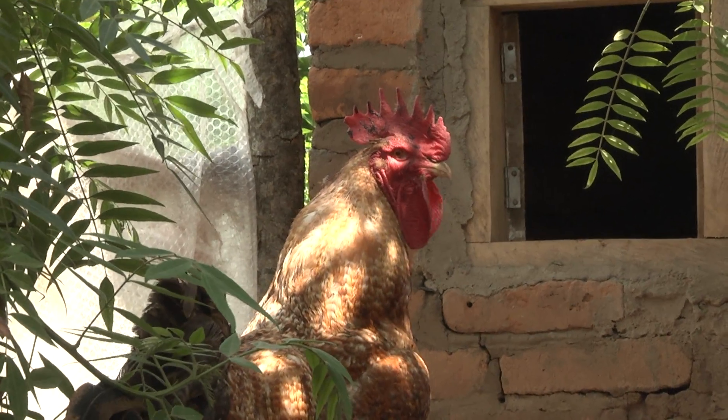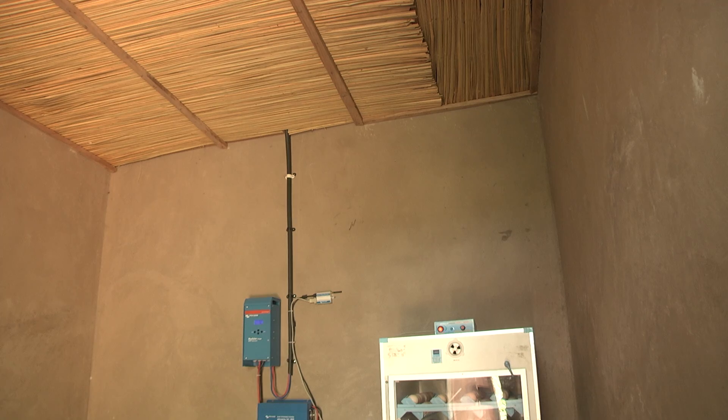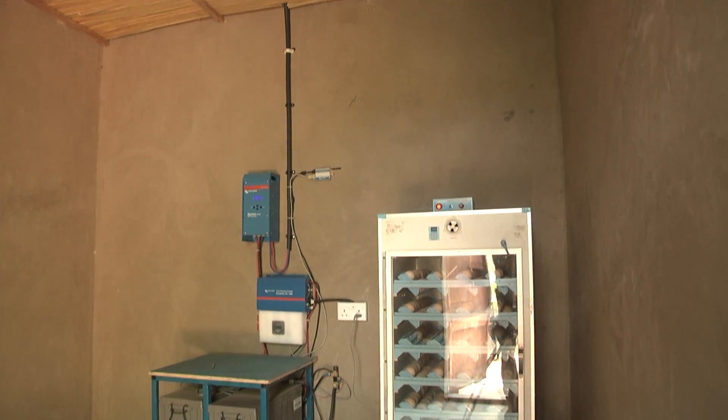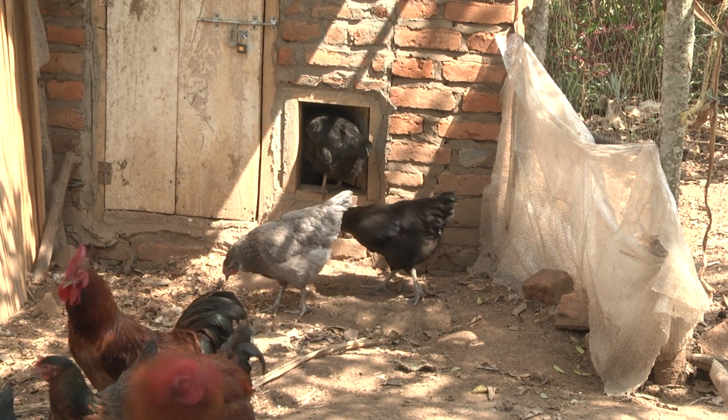Through simple technical solutions and a well thought-out business model, the chicken farmers of Budaka are proving that even a relatively small investment pays off big time and contributes to increasing both living standards and wealth among small-scale farmers in rural Africa.